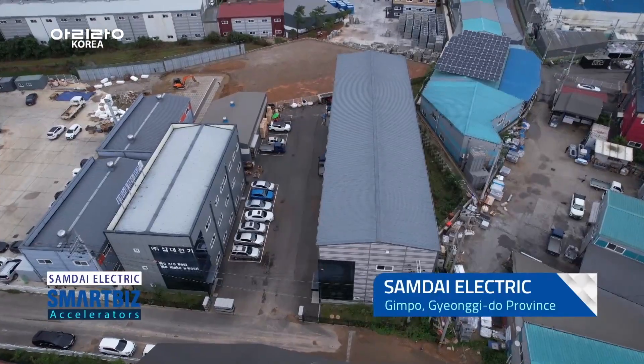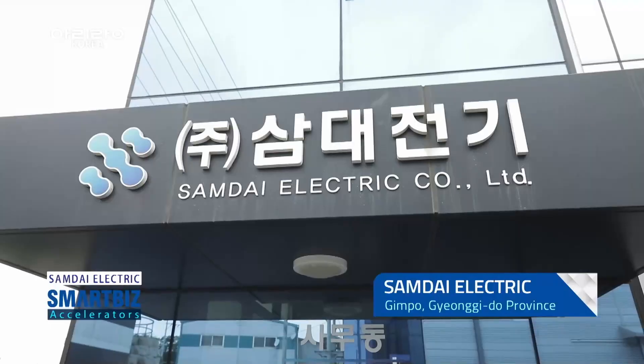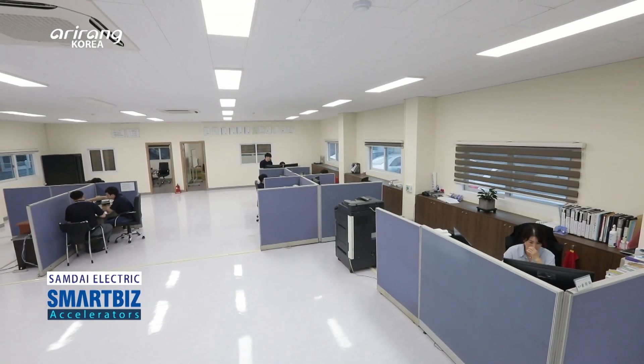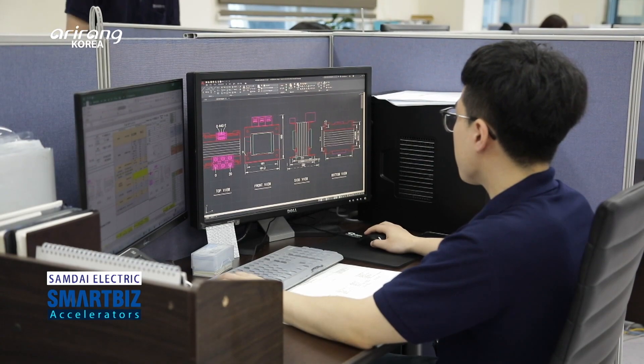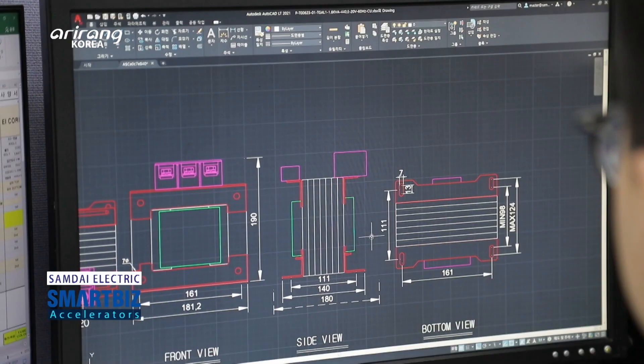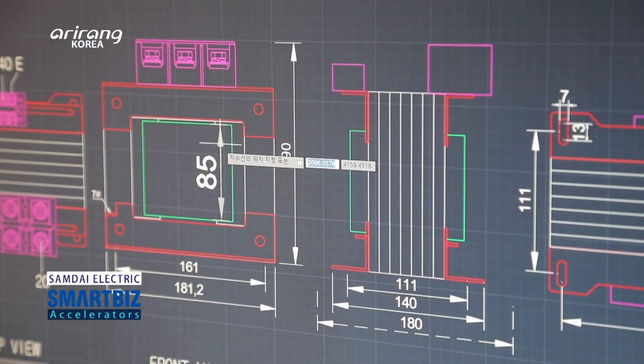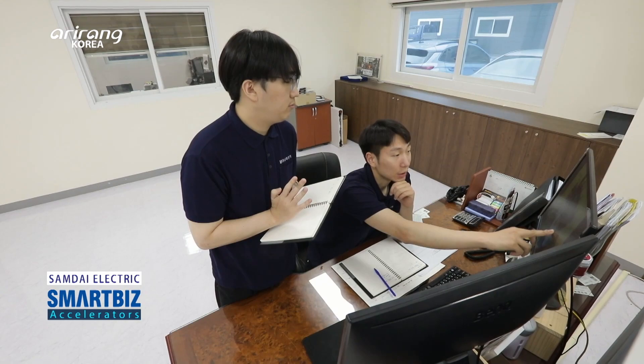Samdae Electric is located in Kimpo, Gyeonggi-do Province. The company has achieved growth by developing technologies and infrastructure for the electrical power industry. As a result, it has delivered products to major domestic companies and achieved growth as a reliable business.